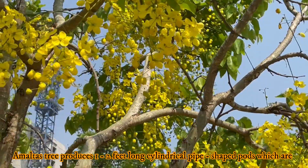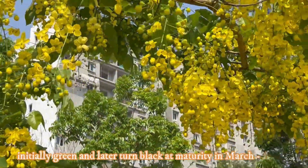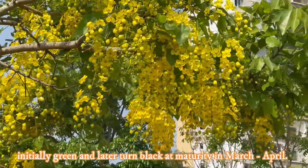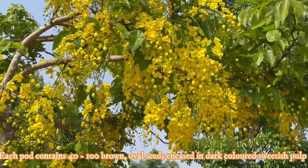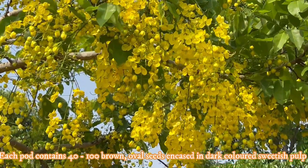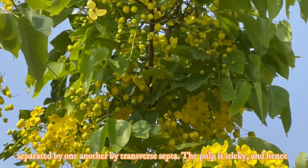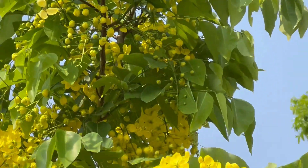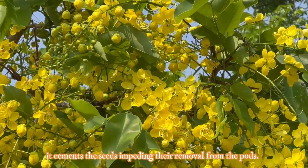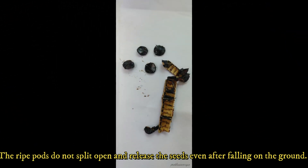The Amaltas tree produces 1 to 2 feet long cylindrical pipe-shaped pods which are initially green and turn black at maturity during March-April. Each pod contains 40 to 100 brown oval seeds encased in dark-colored sweetish pulp, separated from one another by transverse septa. The pulp is sticky and cements the seeds, impeding their removal. The ripe pods do not split open and release the seeds even after falling on the ground.